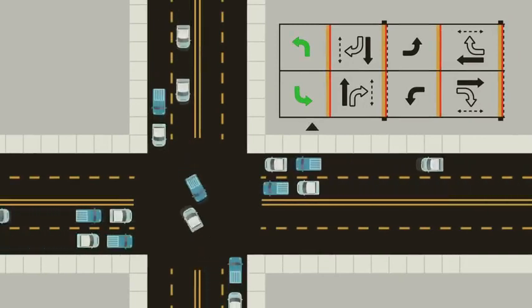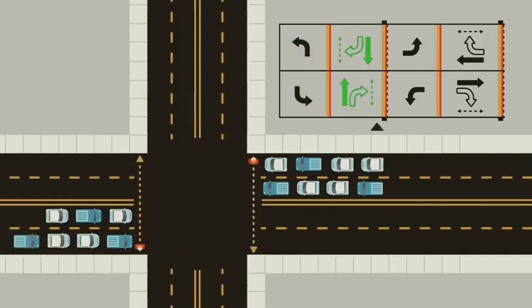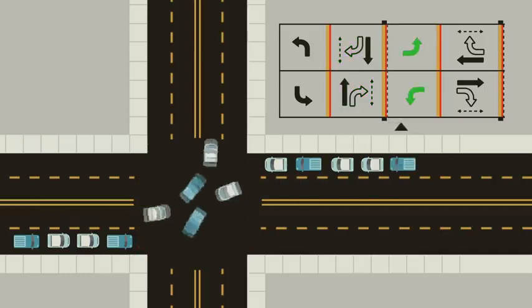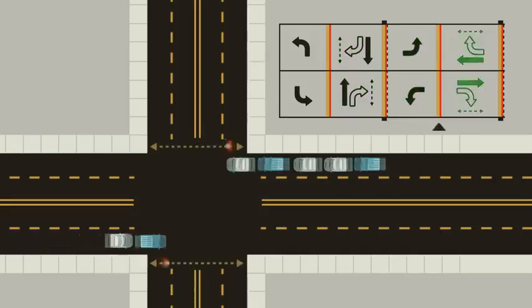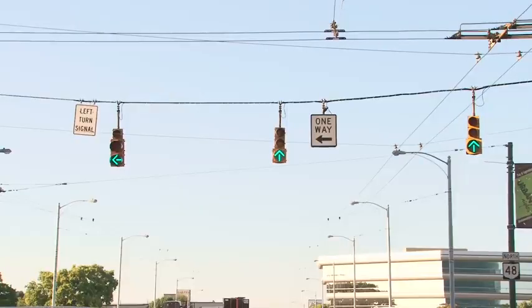The first phase is the major street left turns. Then the major street vehicle and pedestrian through movements. A barrier to clear the intersection. The minor street left turns. The minor street vehicle and pedestrian through movements. And finally, another barrier before the cycle starts again. There are an endless variety of phasing arrangements that traffic engineers use to accommodate various intersection configurations and traffic volumes for each movement. Even the simple decision of whether to use protected or unprotected left turns takes a significant amount of analysis and consideration.